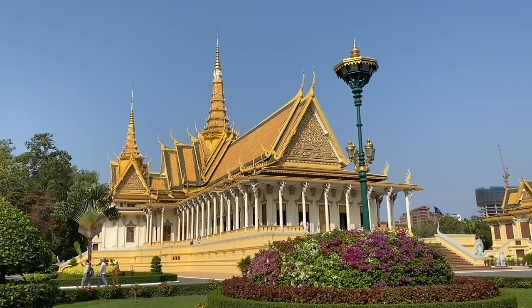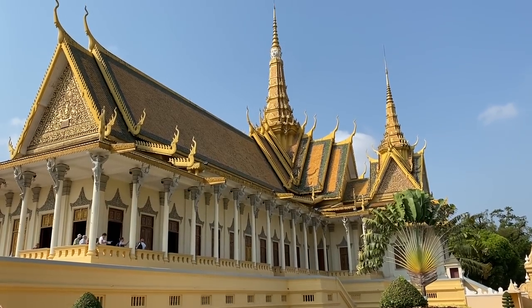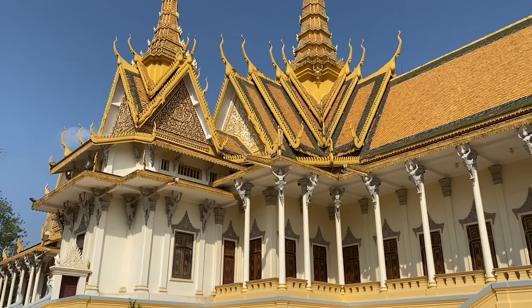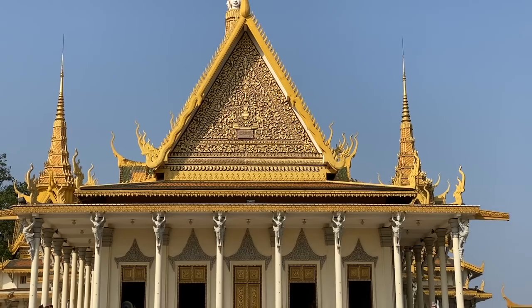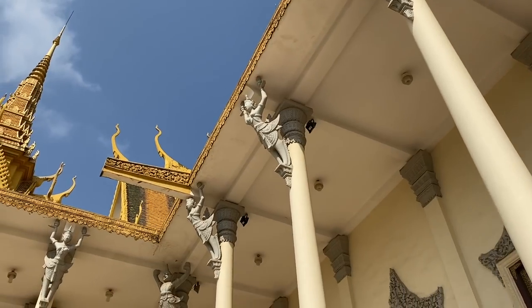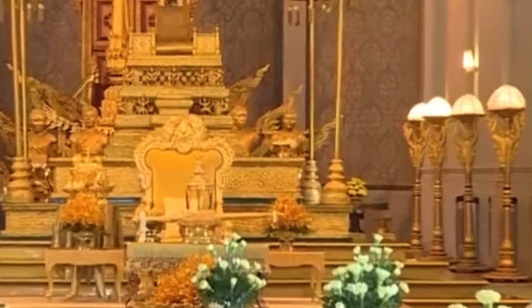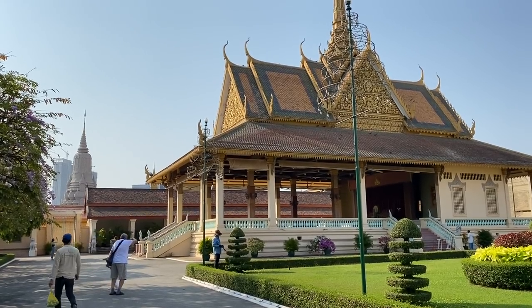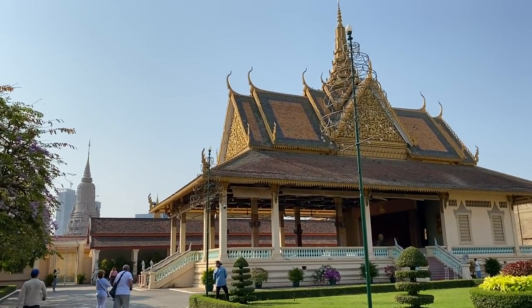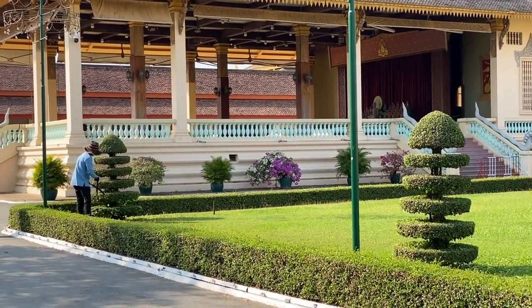The grand throne hall is painted yellow to symbolise Buddhism and white to represent Hinduism. It's still used for the coronations of the Cambodian kings today. The closed central door is reserved for the use of the king. I'm not allowed to film inside but I found this photo of the magnificent golden thrones that it contains. This open pavilion is called the Moonlight Pavilion, and it was used for the banquet at the recent coronation of King Norodom Sihamoni in 2004.